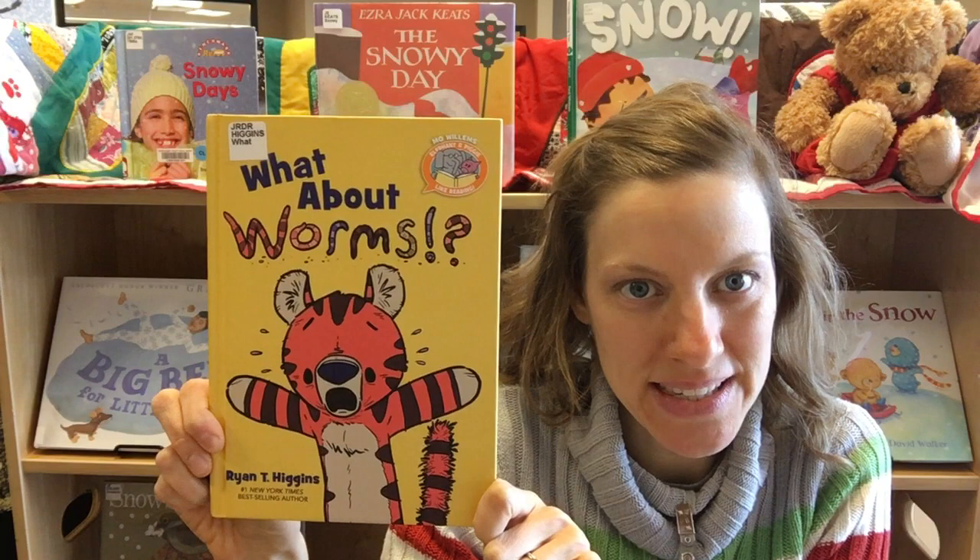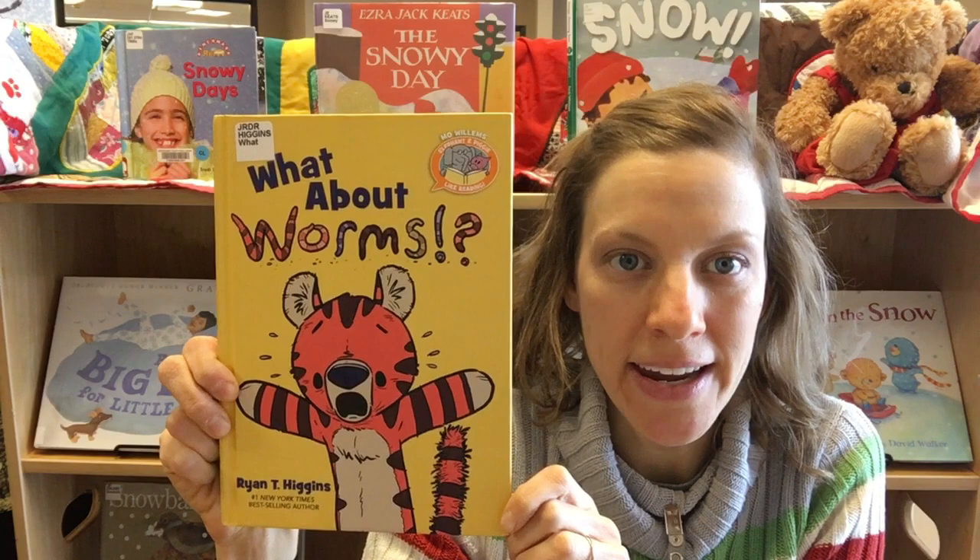This one is called What About Worms? In this story we have a tiger who, believe it or not, is afraid of worms.